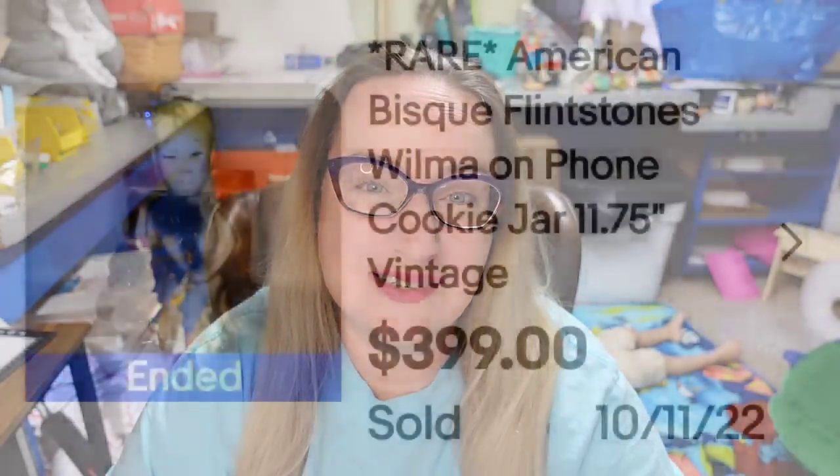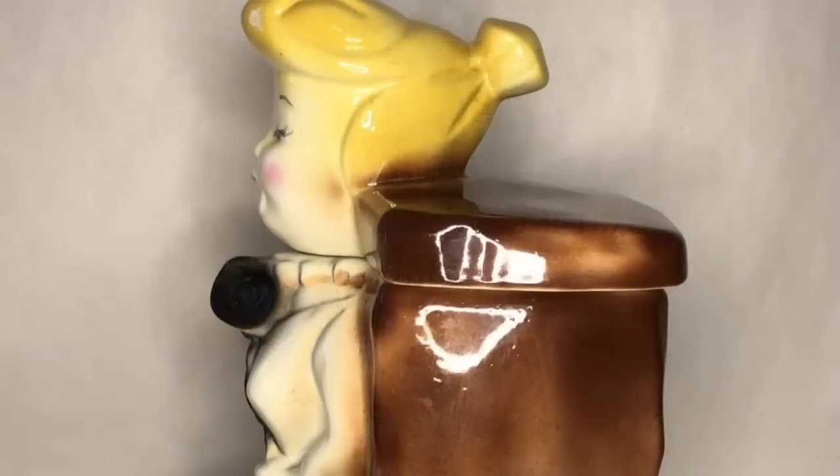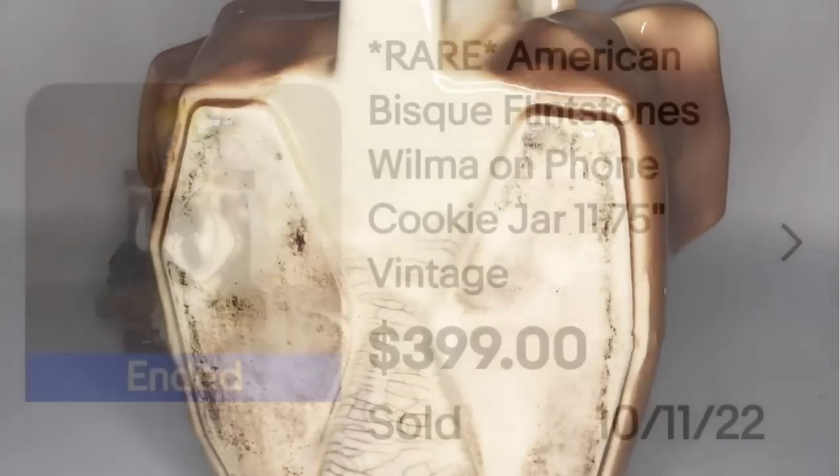Up next is one from another cartoon I absolutely loved growing up — the Flintstones — and this one is of Wilma. This is a rare American Bisque Flintstones Wilma on the phone cookie jar, 11.75 inches. This one sold for $399. It doesn't really look like Wilma from the front, but from the side you can definitely see Wilma's profile. I wanted to show you the bottom — this is another one that was not marked.